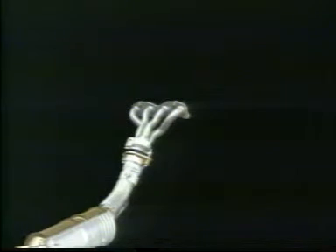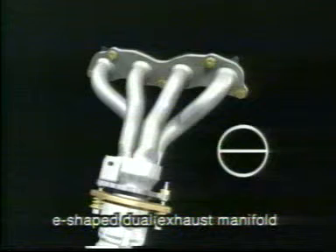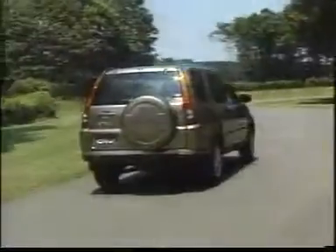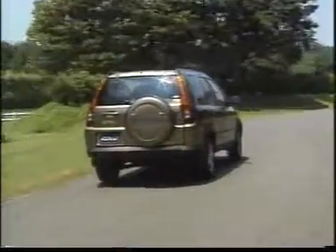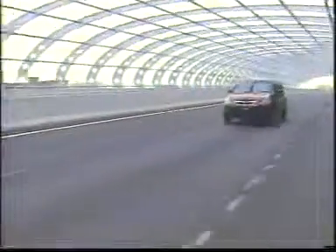Thanks to a more compact exhaust manifold design, thermal losses are minimised. The manifold is internally divided with an E-shaped cross section to further minimise thermal losses for improved power output. These technological advances, along with precise air fuel control, result in a reduction of hydrocarbon plus nitrogen monoxide to less than half of previous levels. The CR-V has achieved low exhaust gas levels well within the limits set by the legislative authorities.